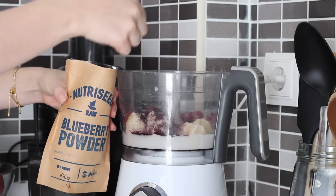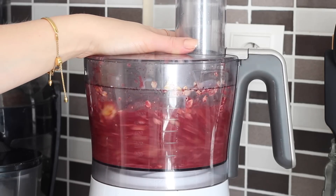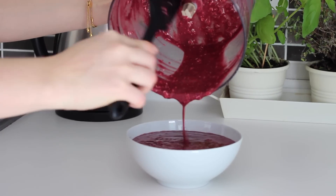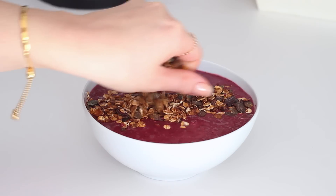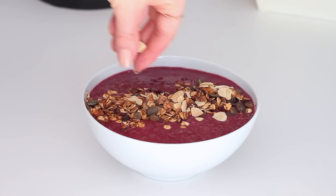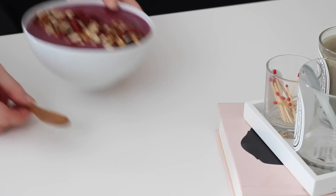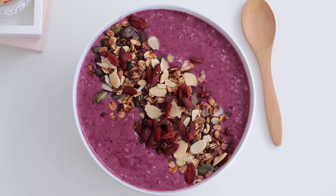I also used half a cup of coconut milk and two teaspoons of blueberry powder in my food processor. Once it was smooth I transferred it over to a bowl and topped it with my winter granola — the recipe for that will be linked down below — some flaked almonds, and some goji berries. My winter granola worked really nicely on top; it's another great way to use any leftovers. You can top it with whatever you like though — more fresh berries work really nicely.